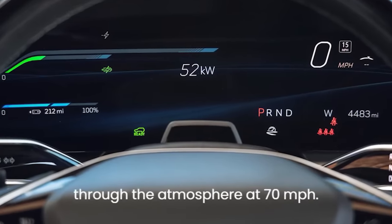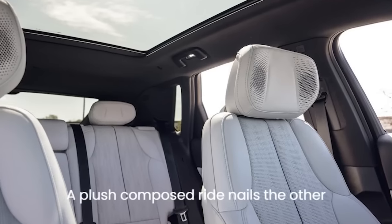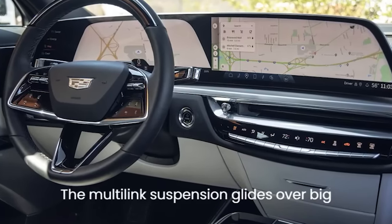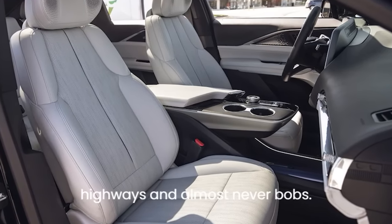There is minimal interior sound as the Lyric whooshes through the atmosphere at 70 miles per hour. A plush, composed ride nails the other signature Cadillac personality trait. The multi-link suspension glides over big pavement swells, is glassy on smooth highways, and almost never bobs.